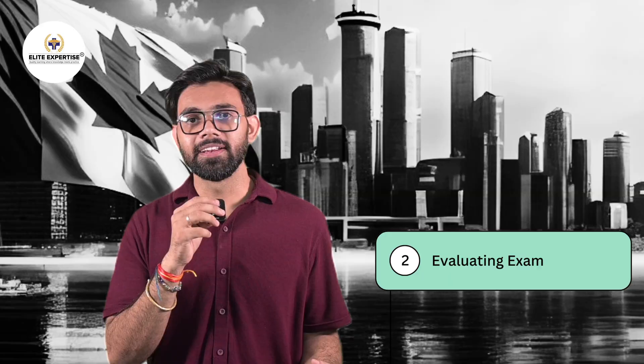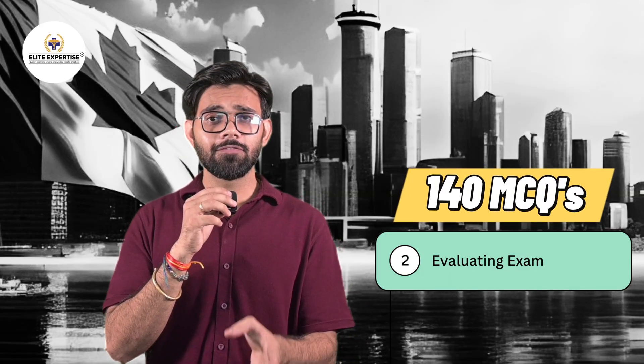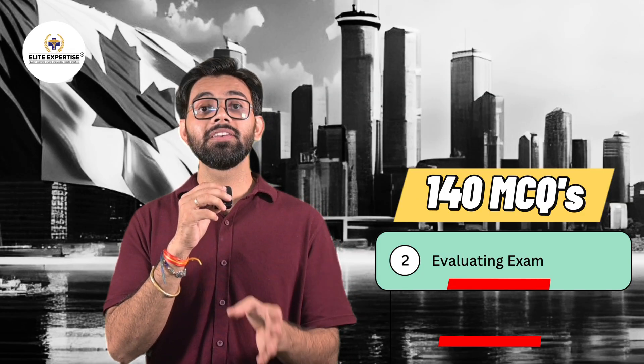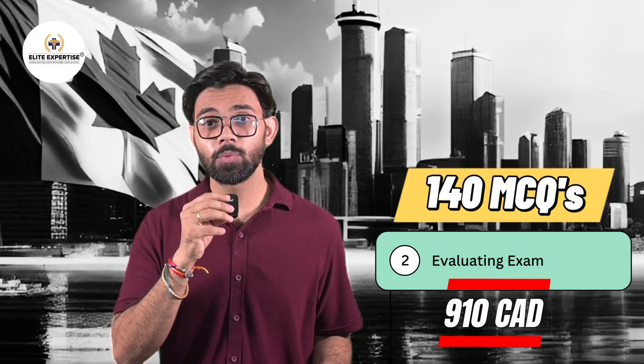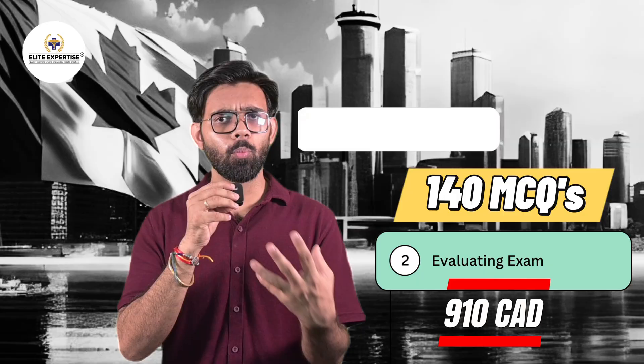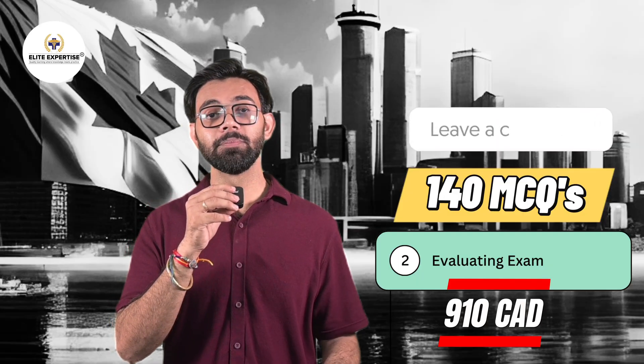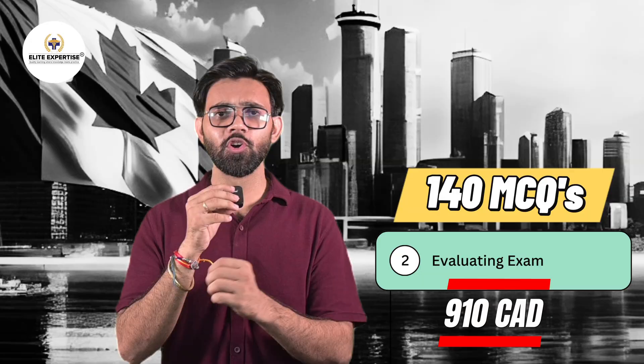The second step is the Evaluating Exam. This step is for overseas candidates who have not graduated from accredited schools. It has 140 multiple choice questions and costs 910 Canadian Dollars. If you are confused about the Evaluating Exam and wish to know more, comment PEBC in the comments and the Allied Expertise team will reach out to you to resolve your queries.